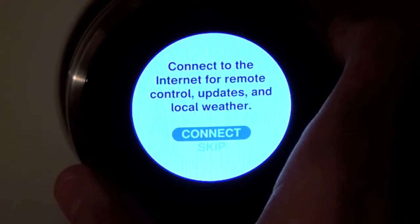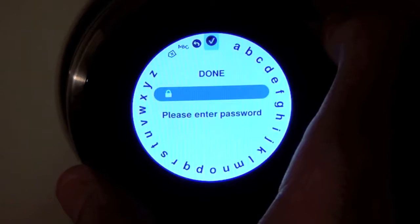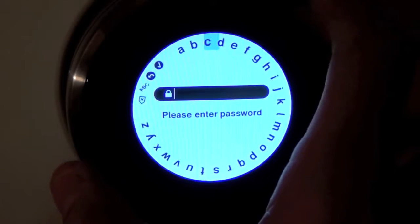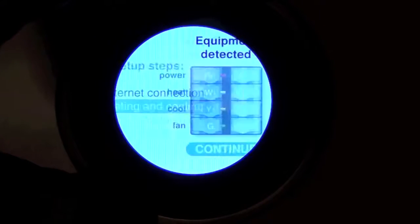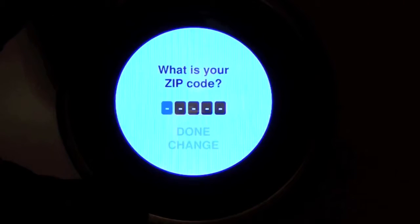Once sufficiently charged, the Nest will walk you through the setup process by asking a series of questions. The first thing you want to do is connect to your wireless home network — you can enter your password using the dial interface. Once the software is updated you can move on to configuring other settings. First it will confirm your HVAC configuration based on your wiring, which is a good time to troubleshoot any loose connections.